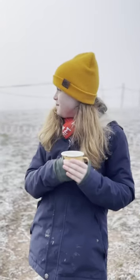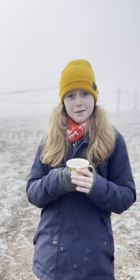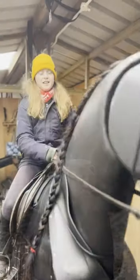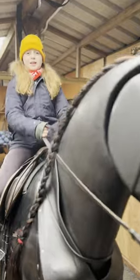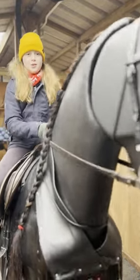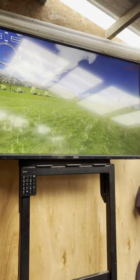Hi guys, so as you can probably see today is absolutely freezing and the menage has frozen over, so I'm going to be riding the mechanical horse Saracen. Saracen is a mechanical horse that's basically just like a simulator. You're usually riding it when it's too wet or too cold. This one has a simulator but not all of it.